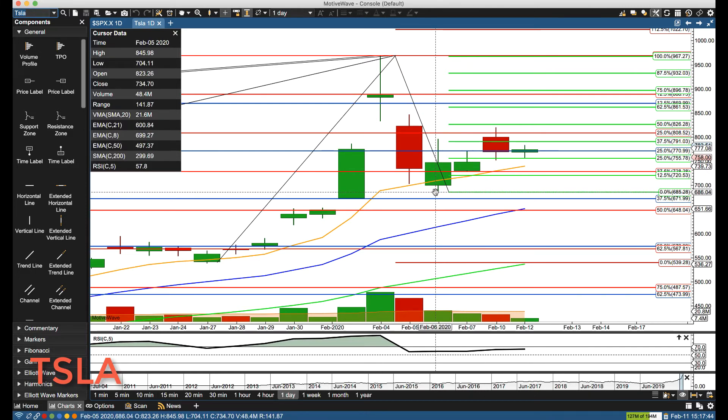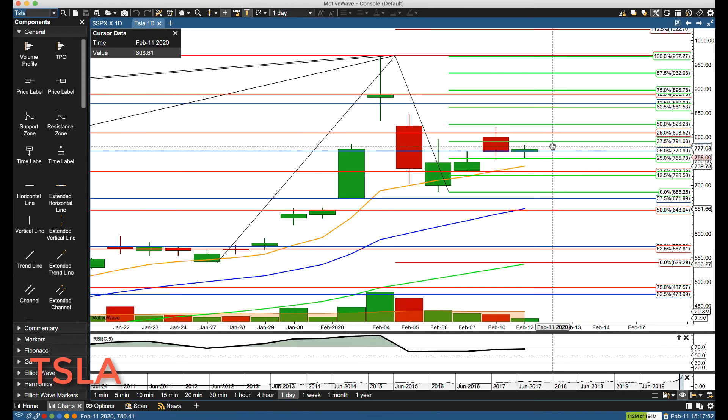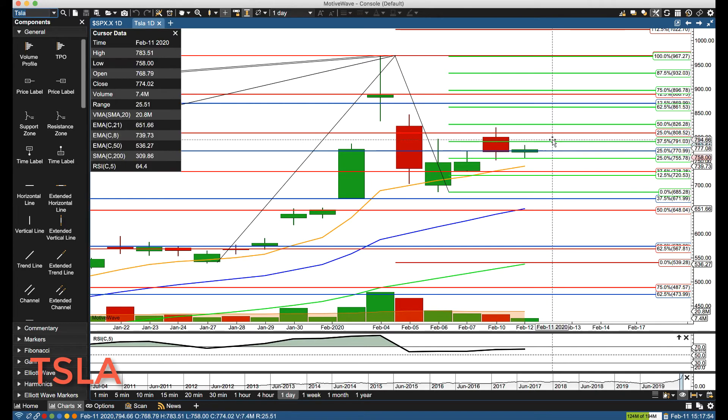Then we'll watch for whether it breaks down below there. The most recent swing low and major support on a daily basis is at 650. On the upside, you can start watching above about 791 — then we start watching for a retest of yesterday's high.